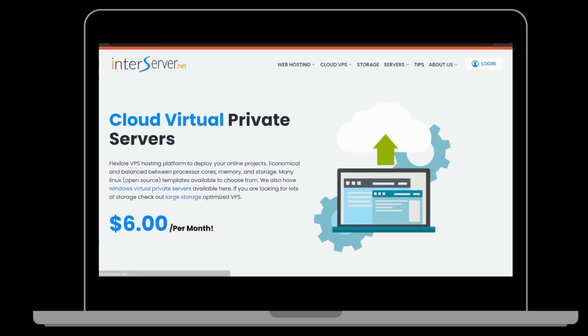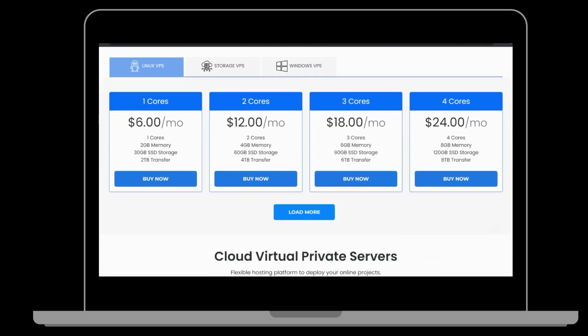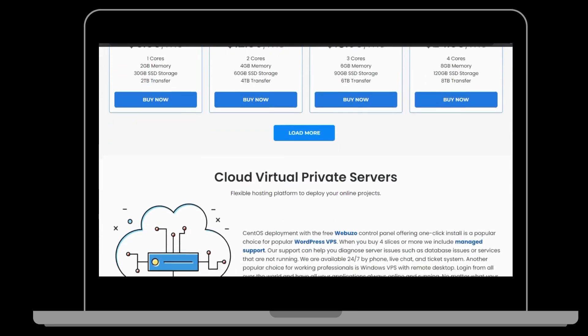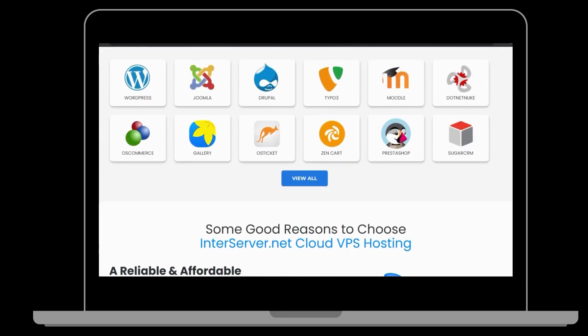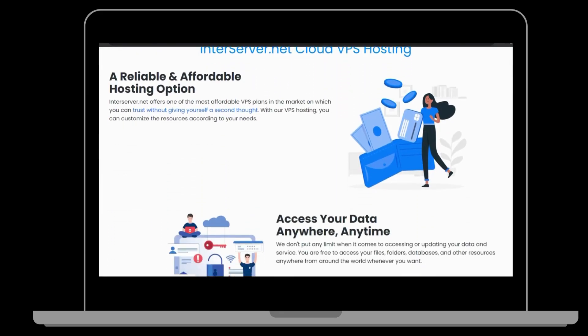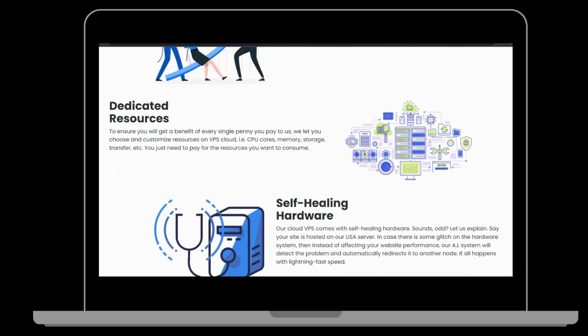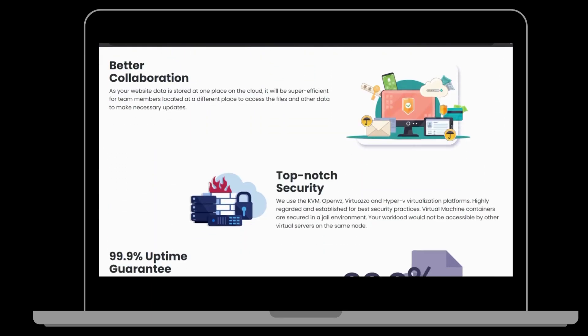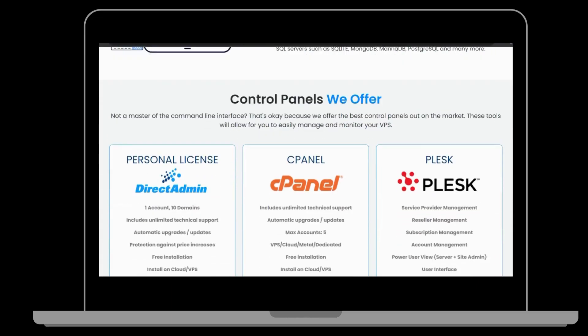8. InterServer. InterServer is a web hosting company that has been operating since 1999. They offer shared hosting, VPS hosting, cloud hosting, and dedicated server hosting. InterServer provides a price-lock guarantee, ensuring that your hosting costs will remain the same even if prices increase in the future. Their VPS plans start at $6 per month for their standard VPS plan.